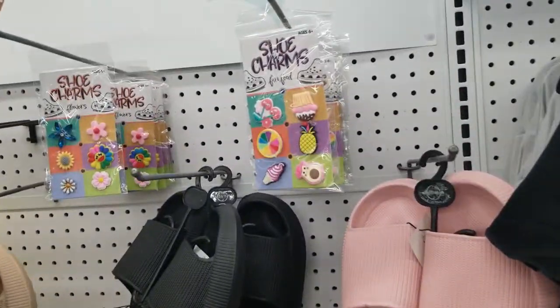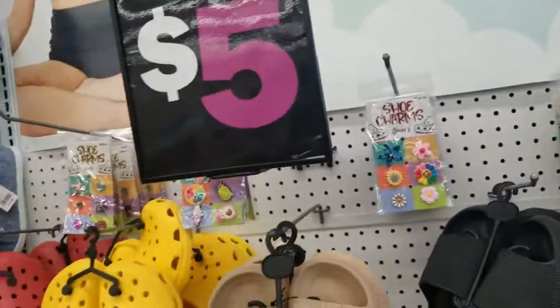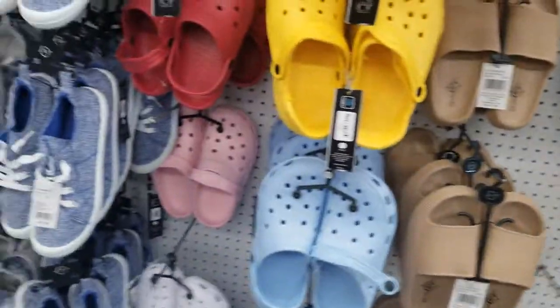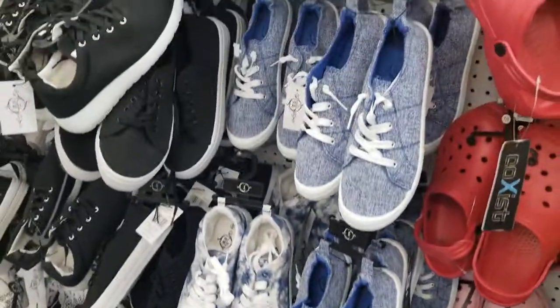Charms for your Crocs, five dollars. These Croc-looking shoes and then these shoes here — five dollars each.